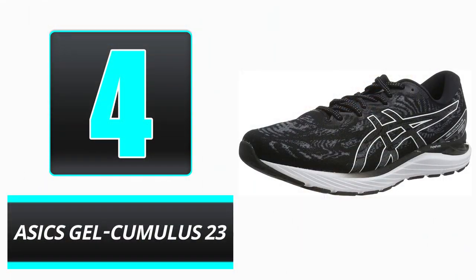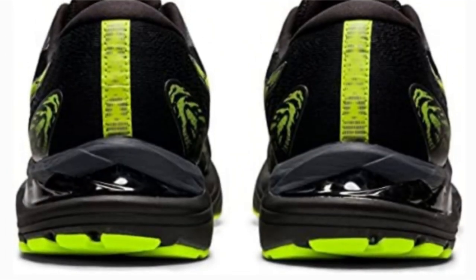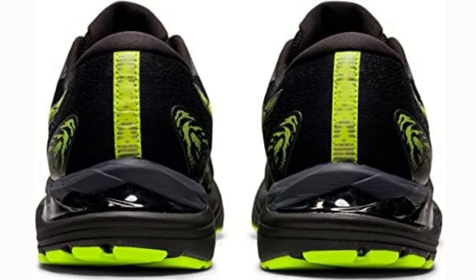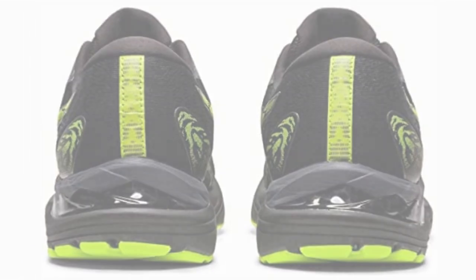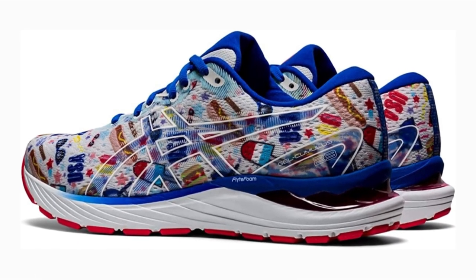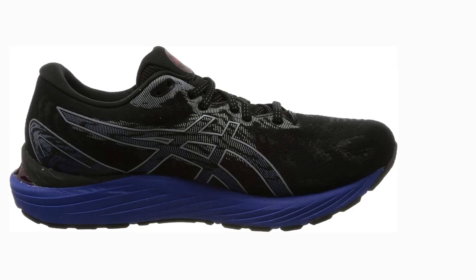Number 4: ASICS Gel Cumulus 23. If you need additional ankle support to walk safely on a treadmill, the ASICS Gel Cumulus 23 is an excellent choice. The mesh upper is soft and breathable, making the shoe comfortable for the foot. It is lightweight; however, it may absorb moisture if you run in a downpour. For enhanced ankle support, the collar and heel are extensively padded, securing the foot in place and reducing rubbing.